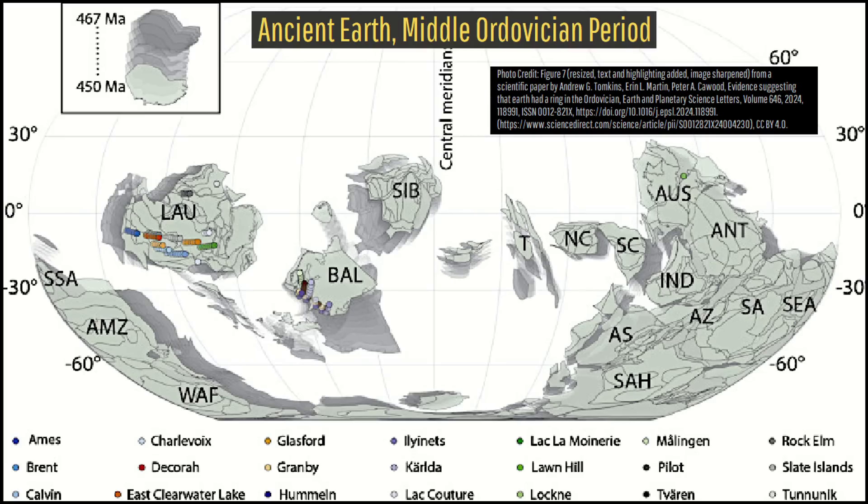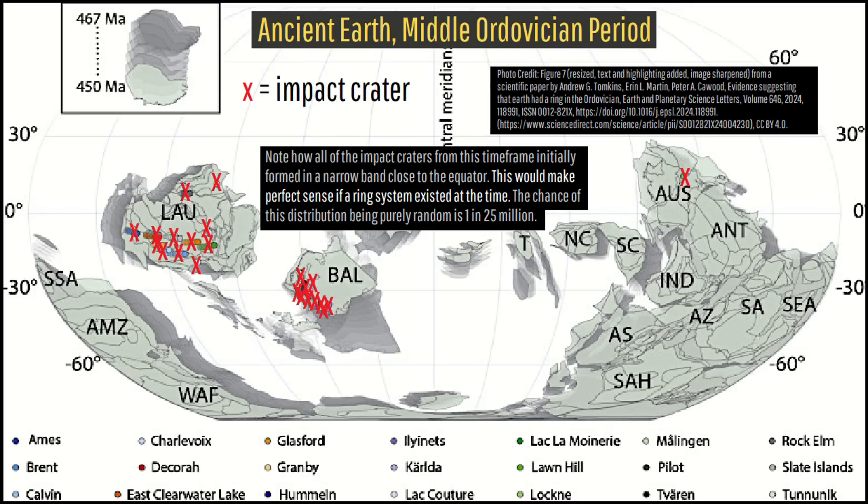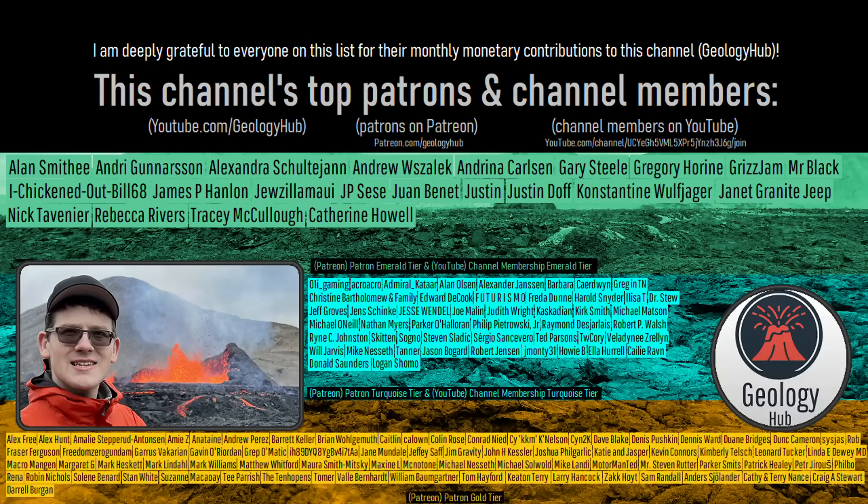I hope that you found today's video especially interesting. Please let me know in the comments section below if you have a request for a specific geologic topic to cover. I would also like to thank this channel's patrons on Patreon and channel members on YouTube.